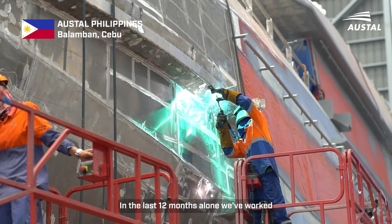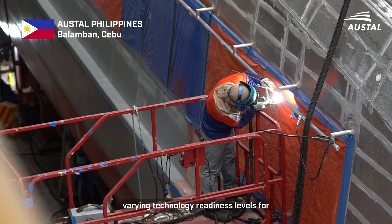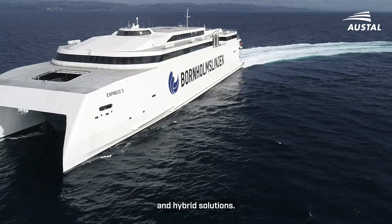In the last 12 months alone, we've worked with ferry operators on concepts at varying technology readiness levels for electric, hydrogen, methanol, different biodiesel types, and hybrid solutions.